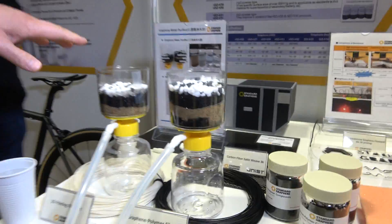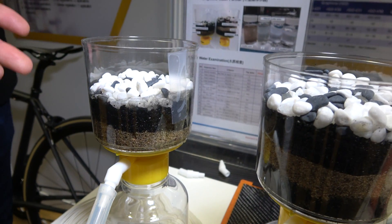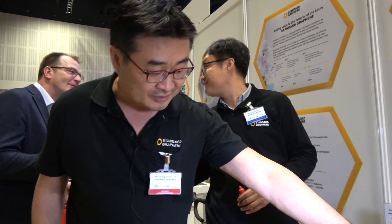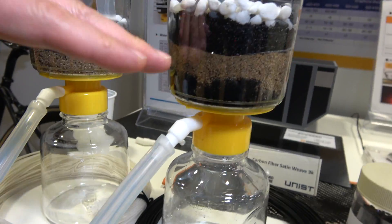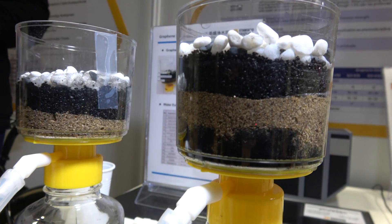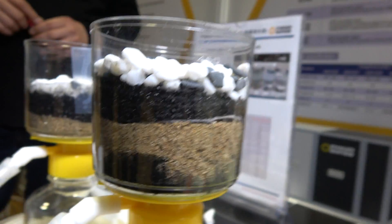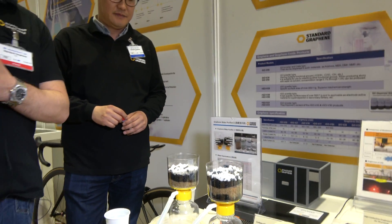Basically, this is a regular filter with activated carbon, sands, and rocks — basically what you see in your refrigerator, like Brita or Zero Water. And this is a regular filter plus our graphene layer. One layer of graphene is embedded into it. What it does is it can clean just any type of water, except for salt water.